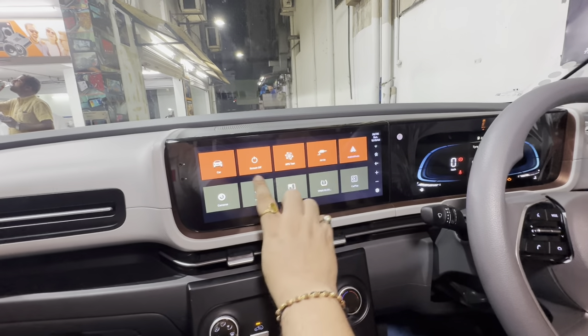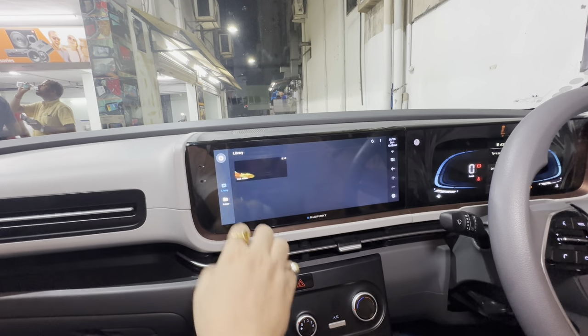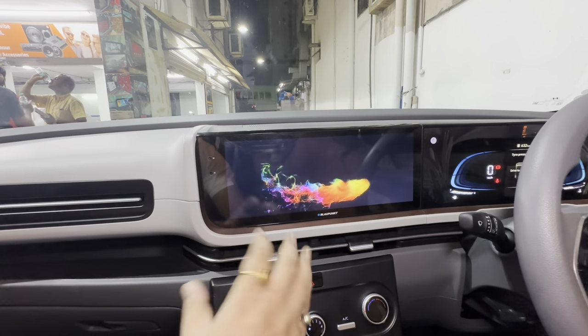Let me just scroll and show you — this is how it looks. You can see a small video playing; see the clarity.